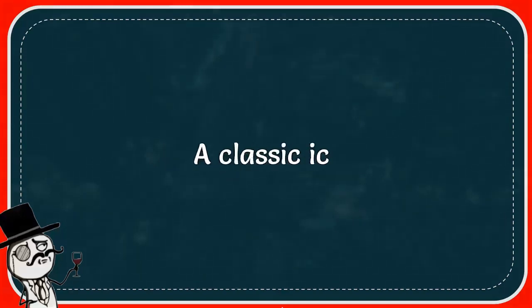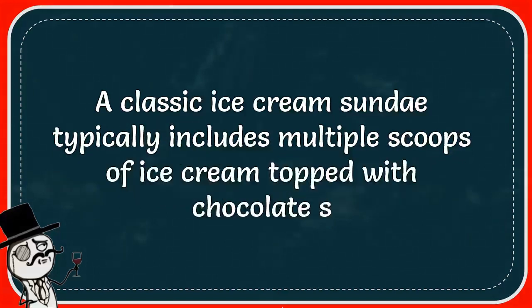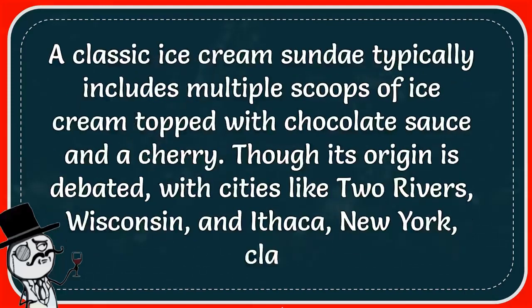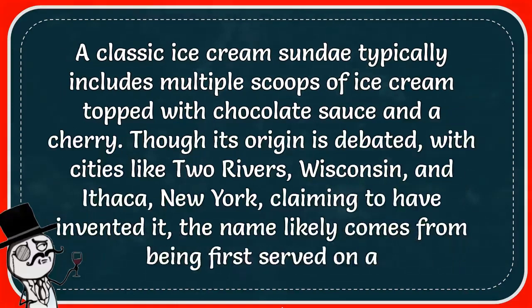A cream sundae typically includes multiple scoops of ice cream topped with chocolate sauce and a cherry. Though its origin is debated, with cities like Two Rivers, Wisconsin, and Ithaca, New York, claiming to have invented it, the name likely comes from being first served on a Sunday.